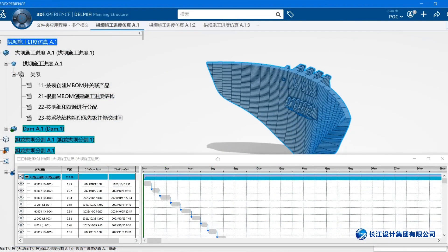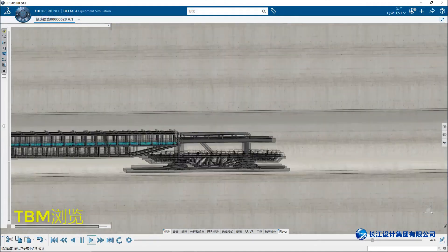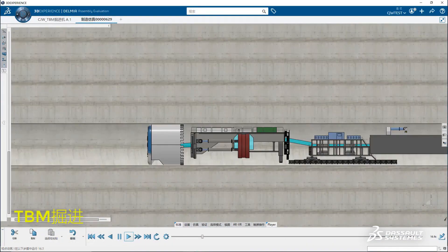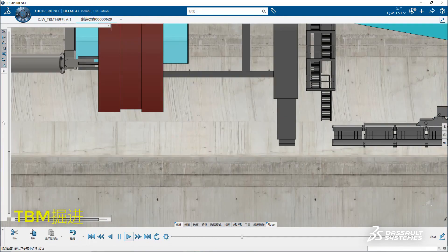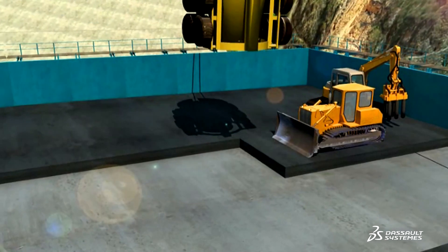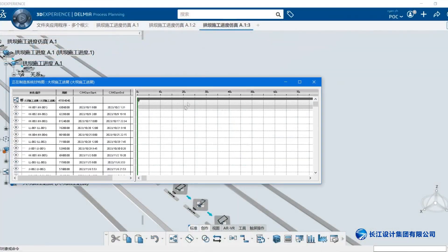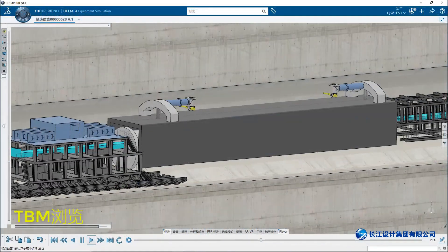We mainly use Inovia and Delmia on the Wundonga project, Julong project, and other large projects. In these projects, we use Delmia to simulate the construction of some arch dams. Using Delmia, we can simulate the construction during the design stage, and the builder can visualize virtually the actual construction equipment and machines while considering the actual conditions according to the design.